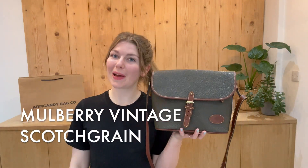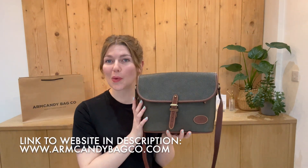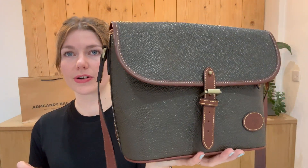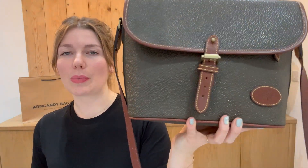Hi everyone, welcome back to Arm Candy. I hope you're all okay and having a wonderful week. We are back today with this incredible piece of vintage Mulberry. It's a scotch grain piece in this gorgeous khaki colour with brown trim.